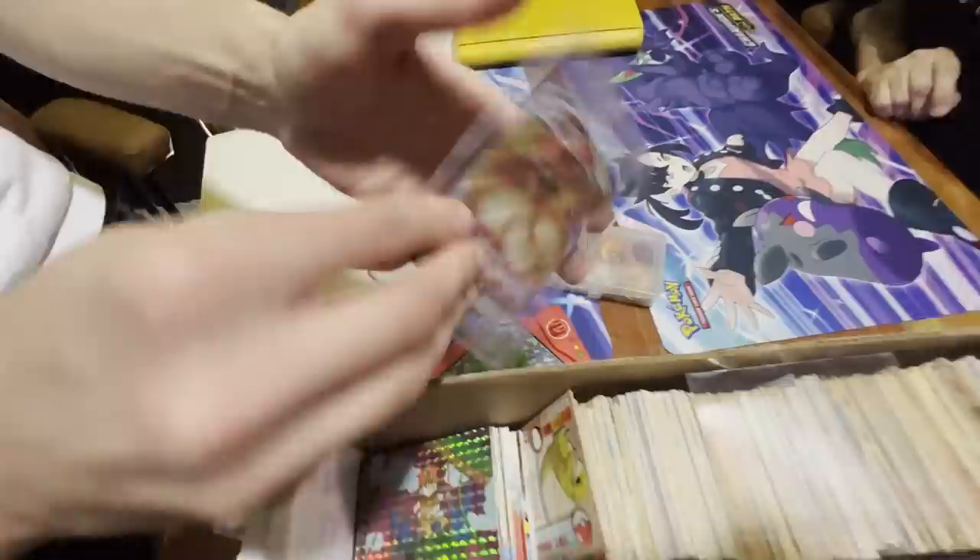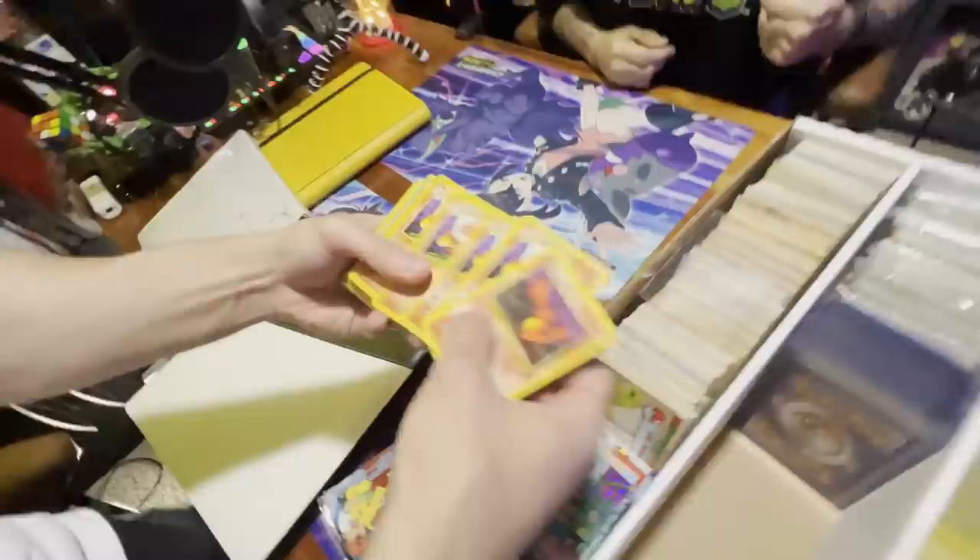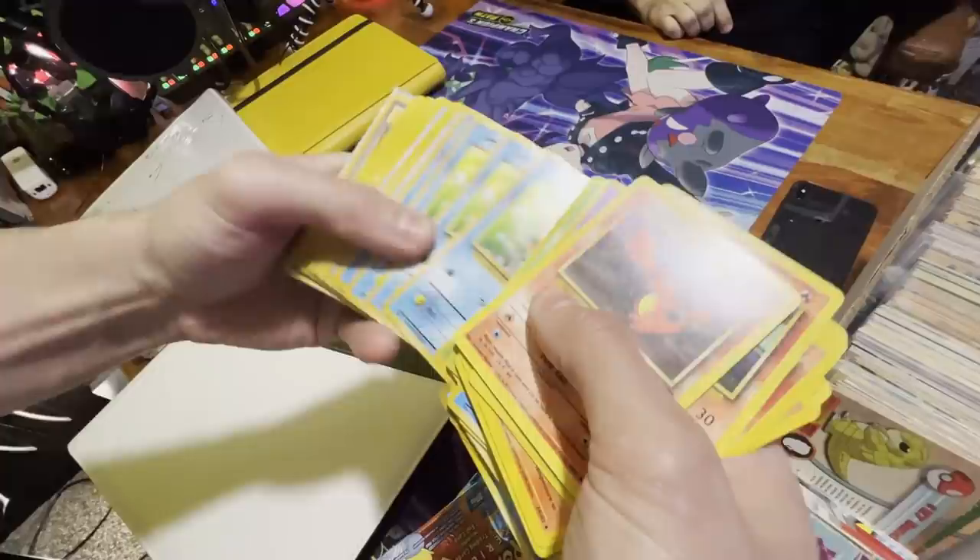Very, very cool. I'm really interested — what's this card right here? Oh, it's just a VMAX, so that's a newer one. Going through these — this is all more bulk. These are the '99 ones — those are the ones I really know.